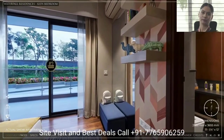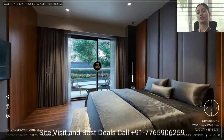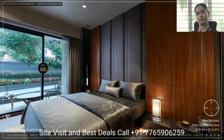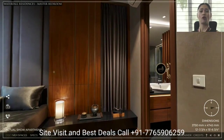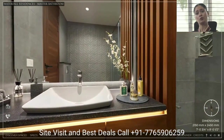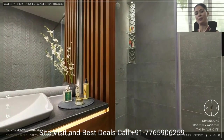We now move on to the master bedroom, which is large and spacious and comes with a lavish attached washroom. All Krisumi homes come with the feature of selecting from two different color themes — Icy Gray or Zen Beige.